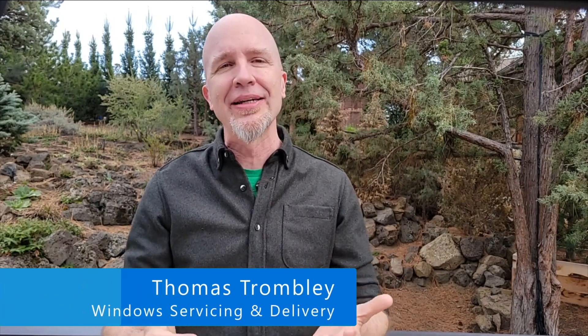Good morning, good afternoon, or good evening, depending on where you are in the world. I'm Thomas Trombley with The Windows Wire, here to catch you up with the latest and greatest Windows client news, especially around update management. Let's get rolling.